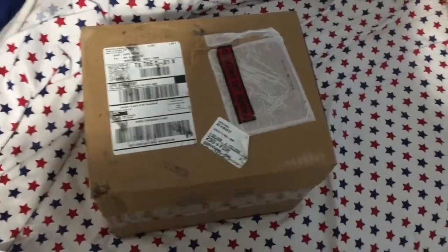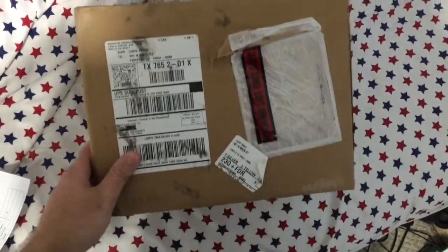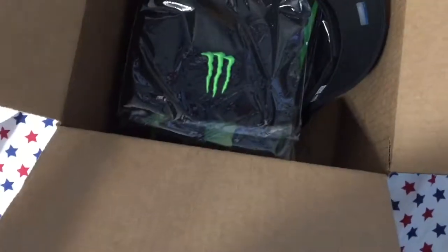This is what it came in — three pounds. I'll open it up and show you all what I got. When you open the box the first thing you see is shipping paper. Take that out.